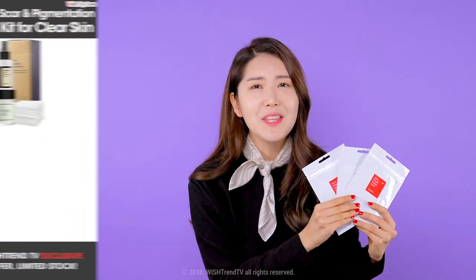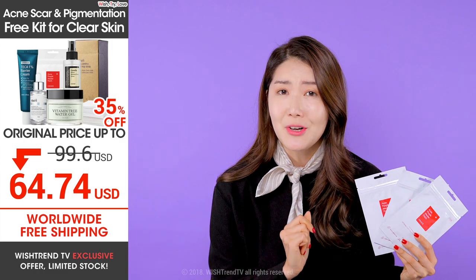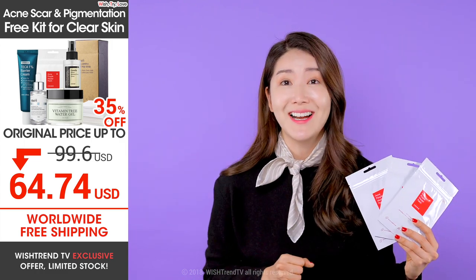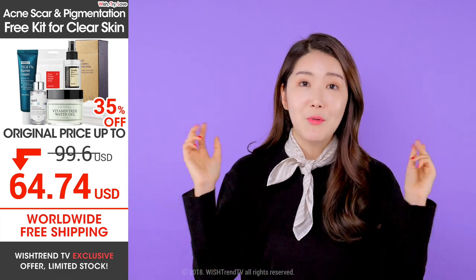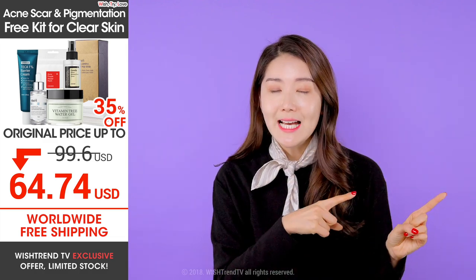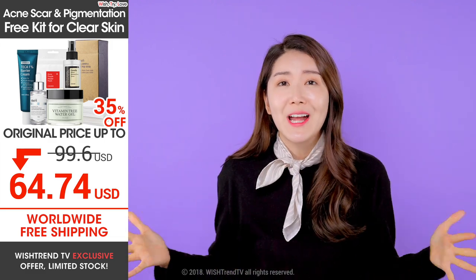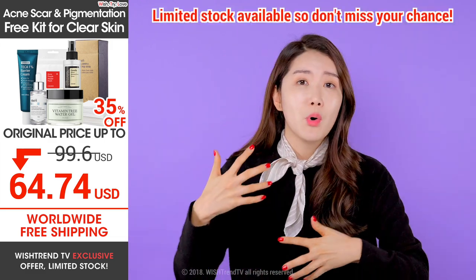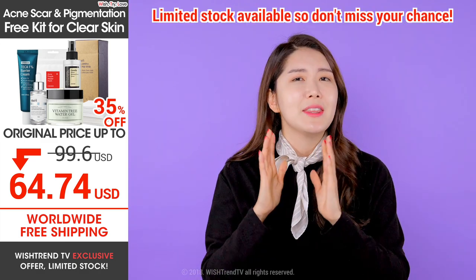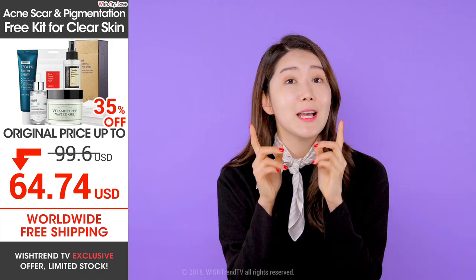All of this for $64.74! And that's not all — there's also free shipping, and this is with a 35% discount. Remember that we only have two weeks for this fabulous deal, and last time it was sold out before the two weeks were up, so you have to hurry up before it's over. The discount is so high and the benefits so great that there's only limited stock. So if you are dealing with acne scars, please don't miss this chance.